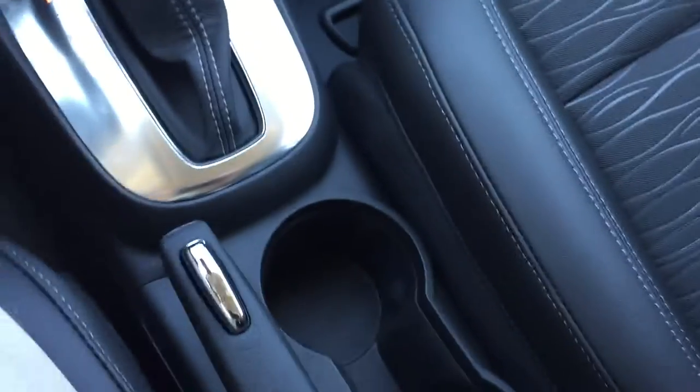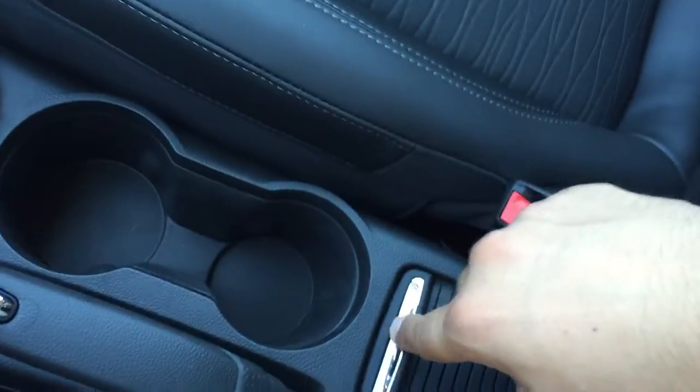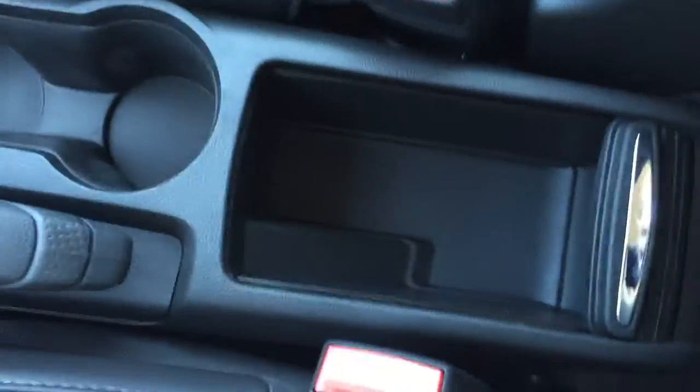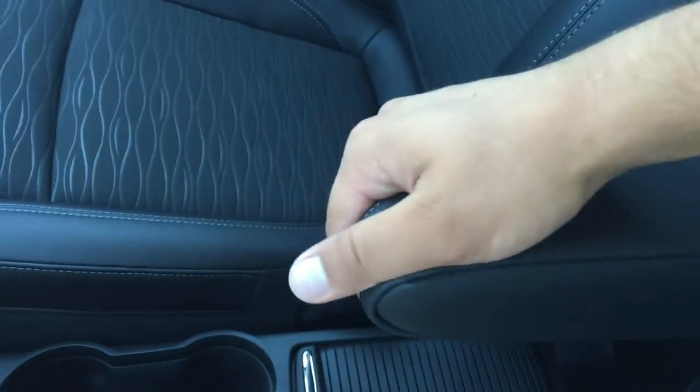In between the seats there is the handbrake as well as two cup holders. There is also storage that slides back — just push down a bit and it slides back, and you can slide it forward again.